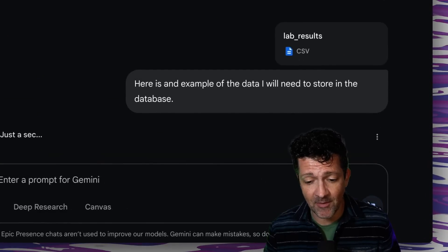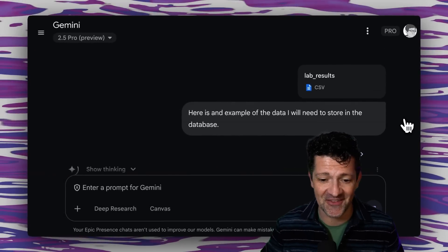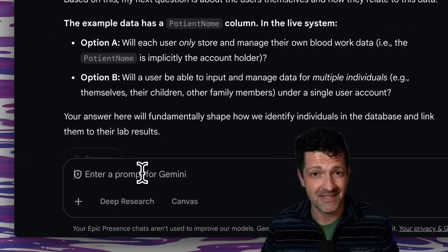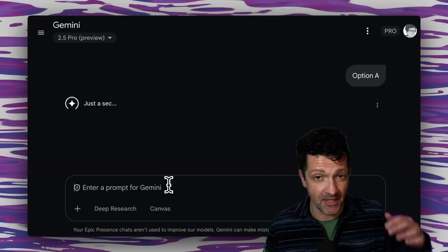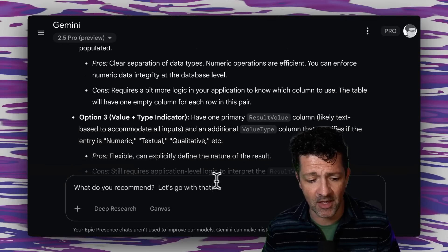I happen to have my actual data, so I'm just going to upload that right here — dropping it in and saying here is an example of the data that I'll need to store in the database. A lot of times it's easier to show rather than tell. You're probably going to want to use Gemini 2.5 Pro for this. It's asking me some pretty good questions, and I love how it's given me option A or option B, getting back to that first prompt. You can do a similar process for whatever tech stack and APIs you're planning to use. The more you start to understand that, the more control you're going to have over what you build.